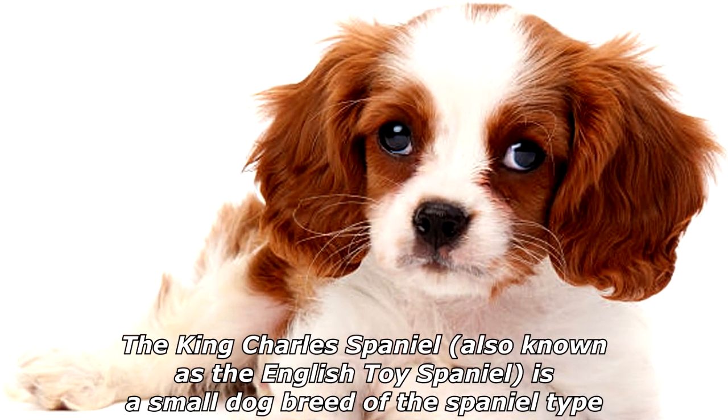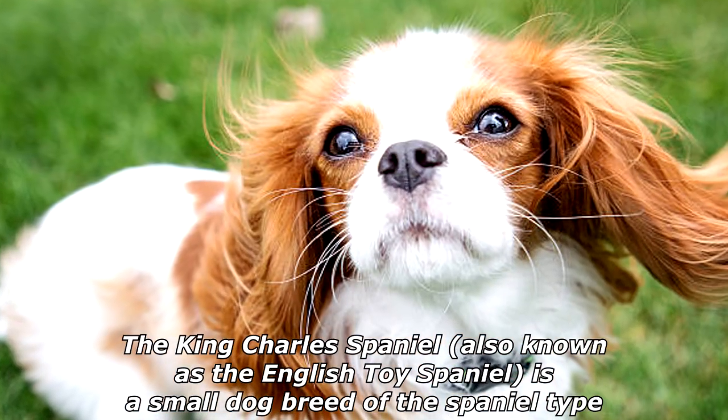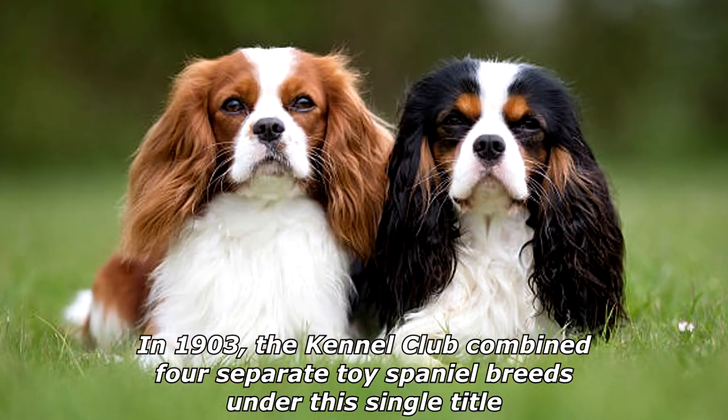The King Charles Spaniel, also known as the English Toy Spaniel, is a small dog breed of the Spaniel type. In 1903, the Kennel Club combined four separate Toy Spaniel breeds under this single title.